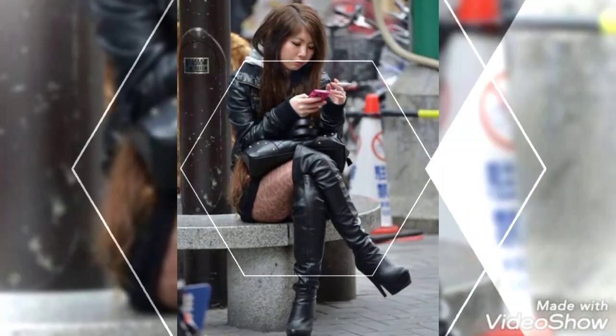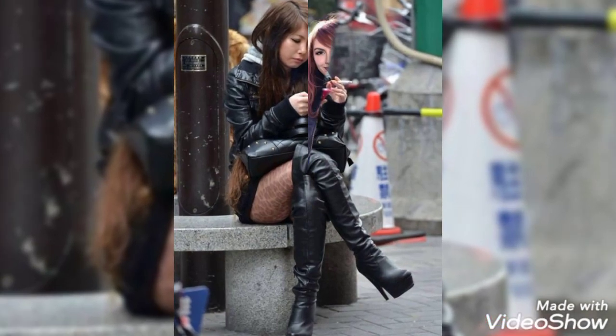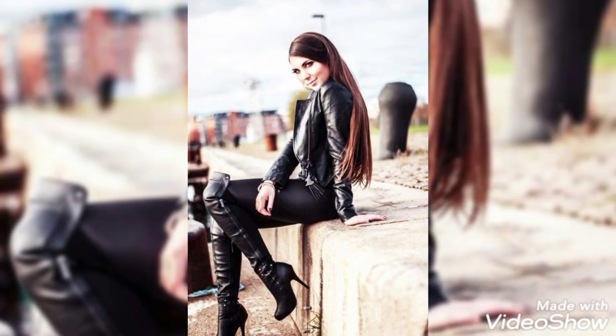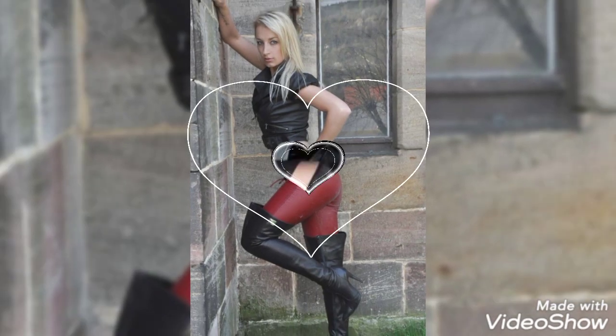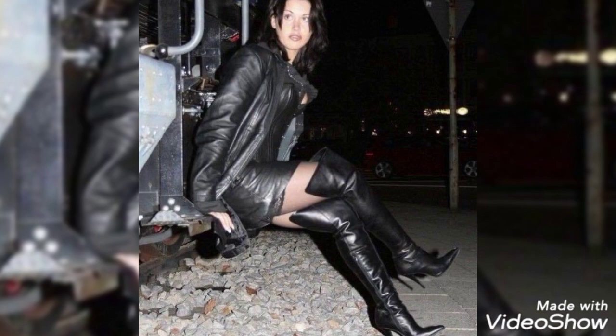If you want to get ideas about leather thigh high-heel boots, please keep watching this video till the end. You will definitely get great ideas from this video. All these designs are so beautiful and stylish, and this is the latest collection of 2021.